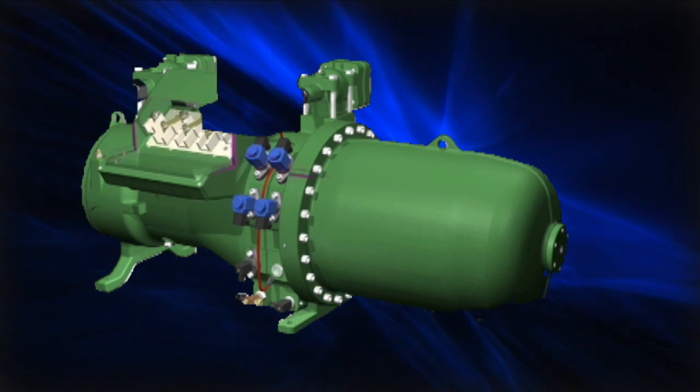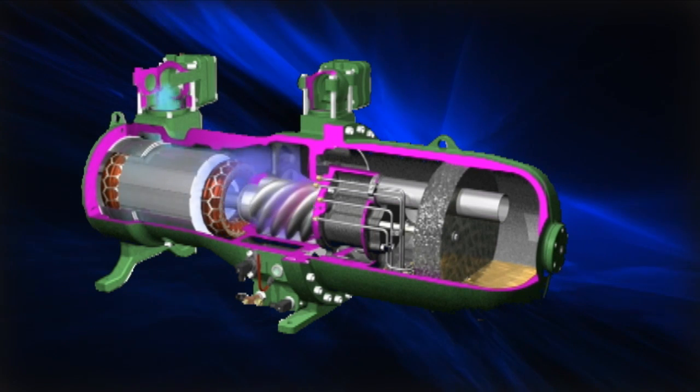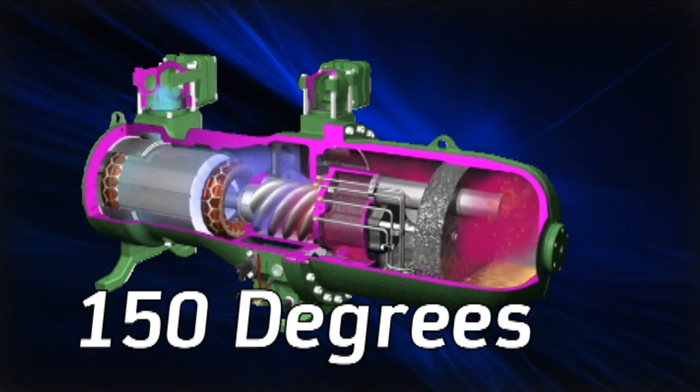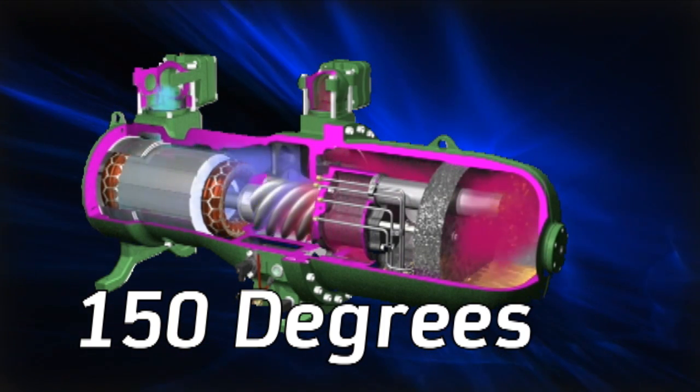Bitzer has also extended the application envelope of our CSH screws for commercial heat pumps. With high compression ratios, we can generate 150 degree Fahrenheit discharge temps in heating mode, while providing low evaporator temps in cooling mode.